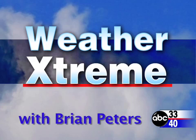You've clicked on the Weather Extreme video for Saturday, December the 15th. I'm ABC 3340 meteorologist Brian Peters with you for this edition. And let's get right to it.